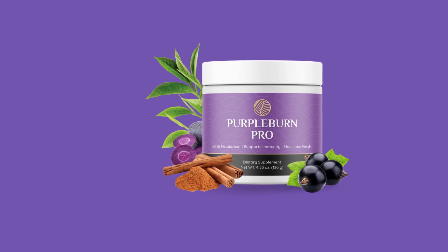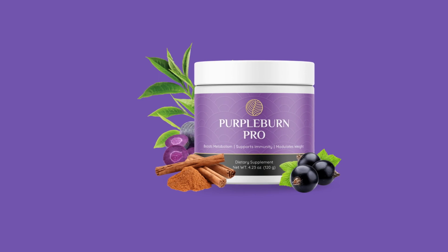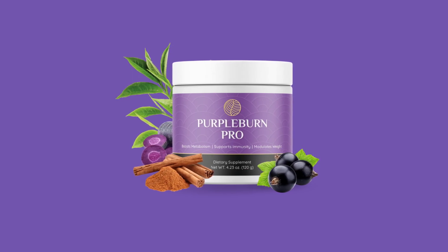One last very important piece of information: if Purple Burn Pro doesn't work for you, or if you don't like it for whatever reason, you have a 60-day money-back guarantee. This means you can test it for two months, and if Purple Burn Pro does not meet your expectations, you can ask for your money back.